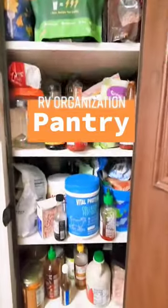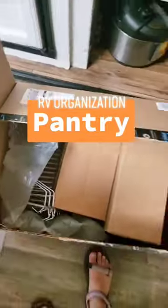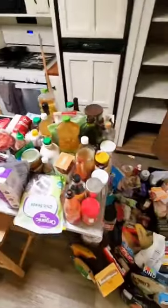Pantry organization time in my tiny home. It had gotten completely out of control, so I ordered a bunch of supplies on Amazon and I emptied every single thing out of the pantry. There was way more stuff than I expected there to be — look at all that stuff.